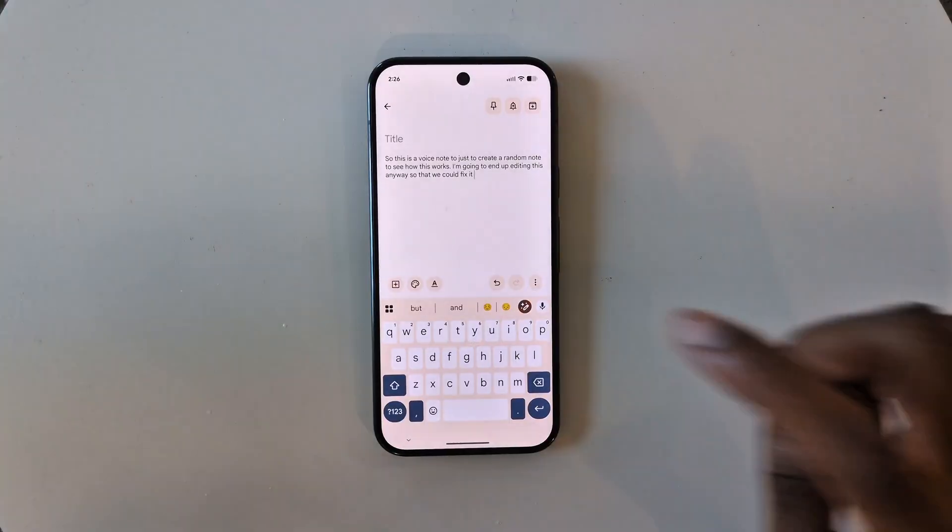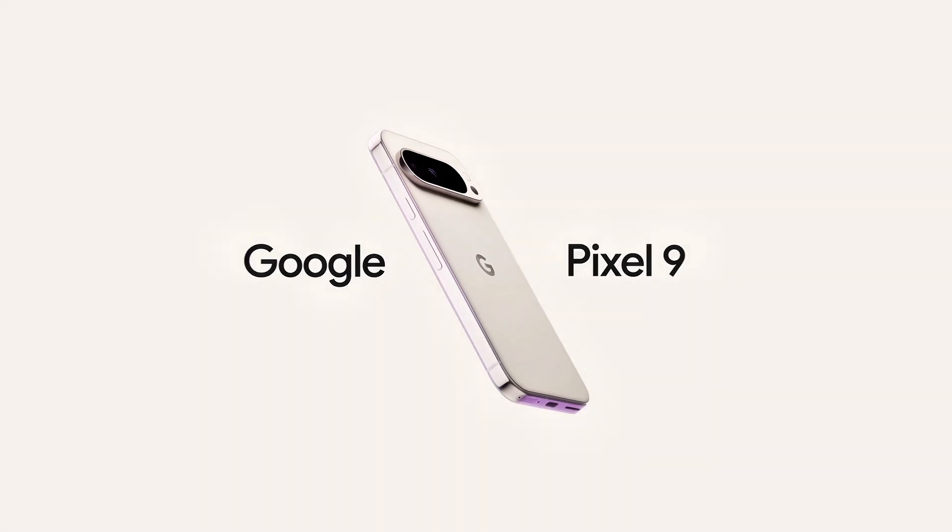Google has finally released writing tools on Gboard specifically for the Pixel 9 series and the Pixel 10 series. In this video I'm going to show you exactly how to use them.